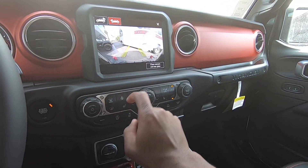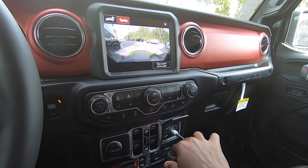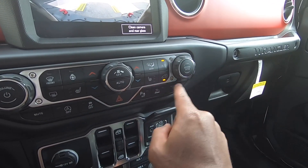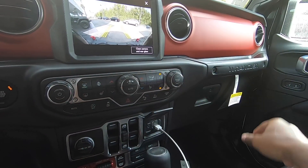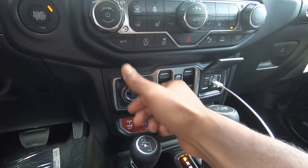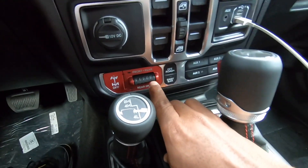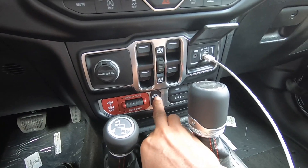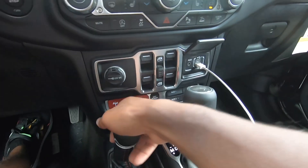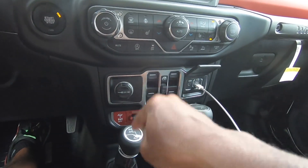Physical hard buttons include front and rear defogger, heated steering wheel, three-level heated seats — I wish Jeep offered cooled seats here — a mute button, auto start/stop, stability control, parking sensors, and hill descent. There are large climate control knobs, a volume and tune knob, a 12-volt outlet, window controls with rear lockout, and front and rear locking differentials with an off-road mode and sway bar disconnect.